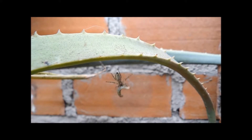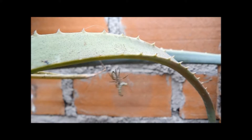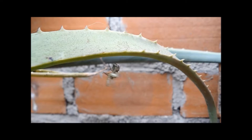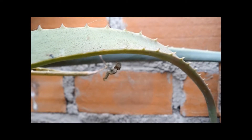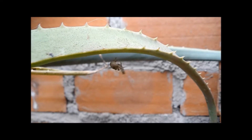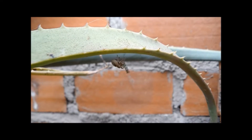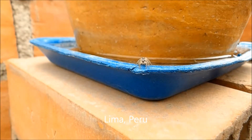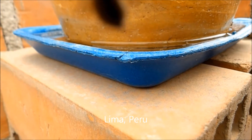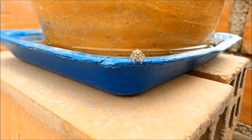Jumping spiders almost always have that safety line — a single thread of silk that they keep connected to the plant or whatever they're on when they jump, or in this case because it was walking upside down on the underside of this leaf, she had that safety line so she wouldn't fall all the way to the ground.